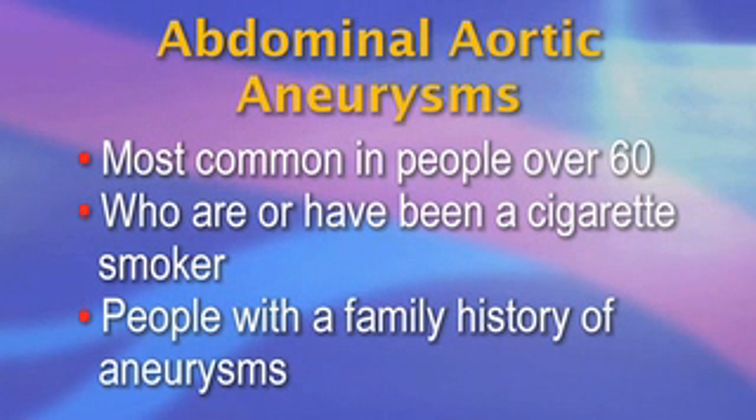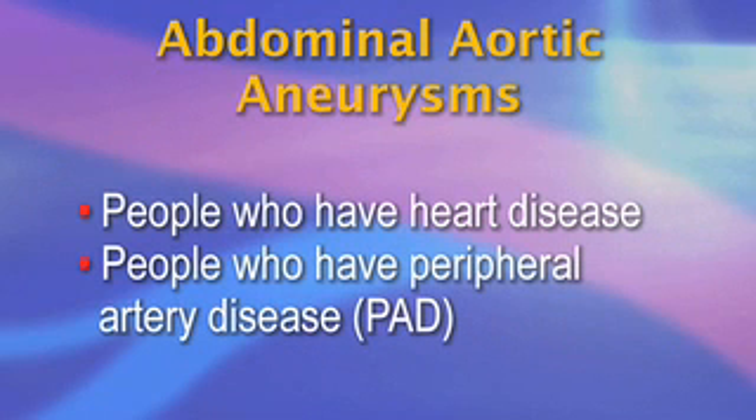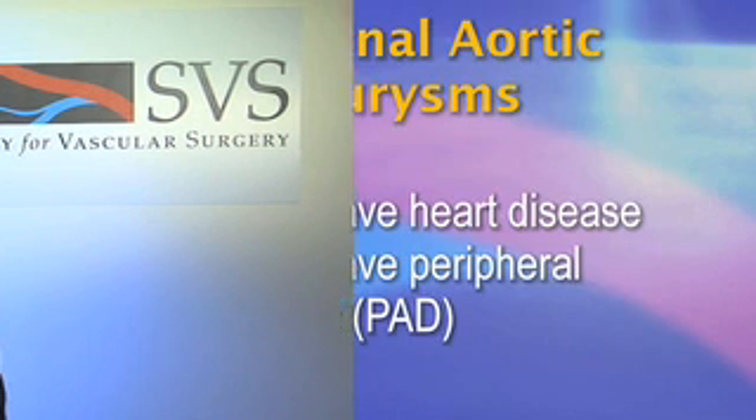Aneurysms are most common in people over the age of 60 who are or ever have been a cigarette smoker, and people with a family history of aneurysms. They may also be found in people who have heart disease and peripheral artery disease, or PAD. If you have any of these characteristics, you should be screened with an ultrasound exam.